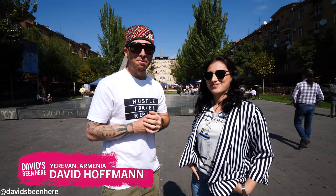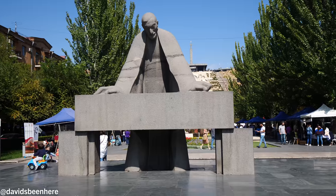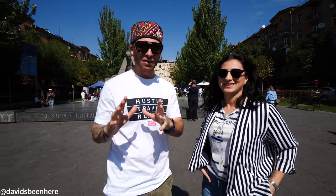What's up guys? David Hoffman here from David's Bin here in beautiful Yerevan, Armenia. It's really hot today — the sun has come out and I'm here with my friend Vanuhi. Vanuhi and me are gonna go explore Yerevan today.